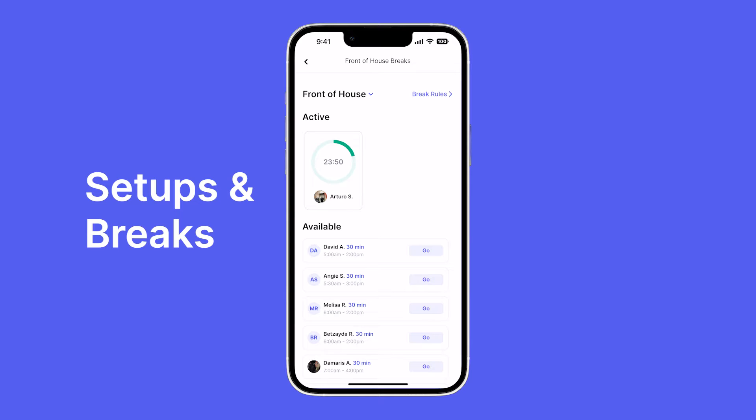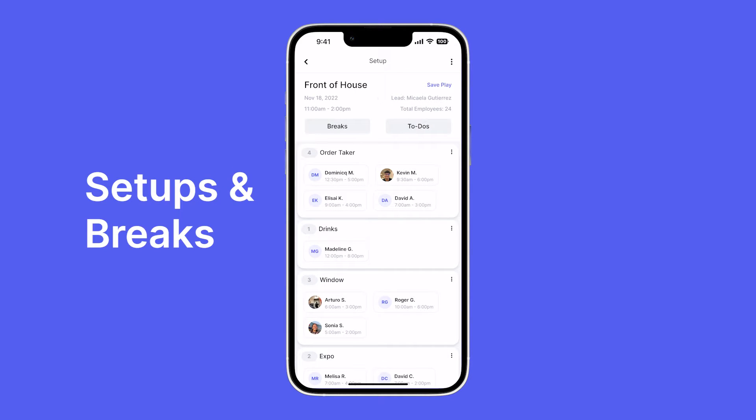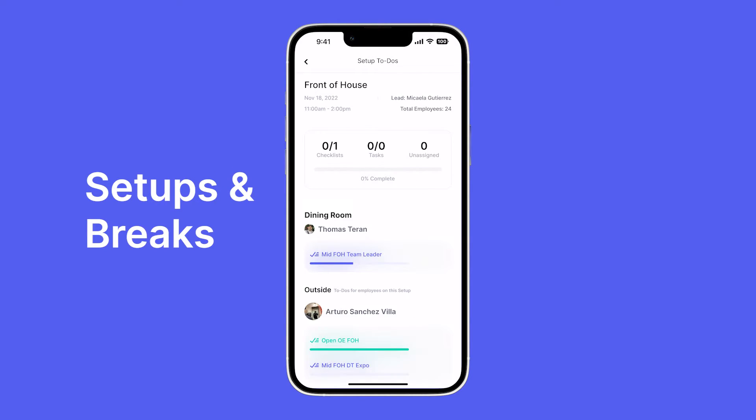All of these breaks are determined by break rules that you create yourself. You can also create break rules for minors — we know some states have different labor laws, so Visible gives you full customization on how breaks are set up. We can also take a look at all the to-dos everyone on the setup is completing.